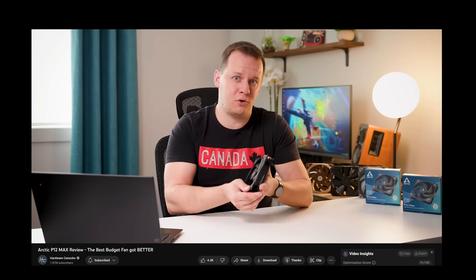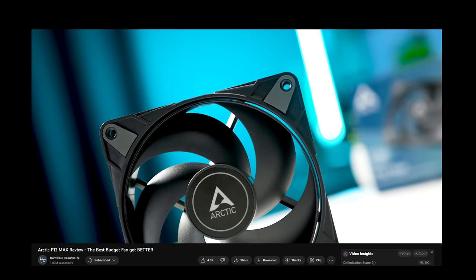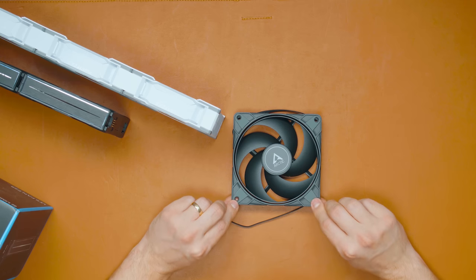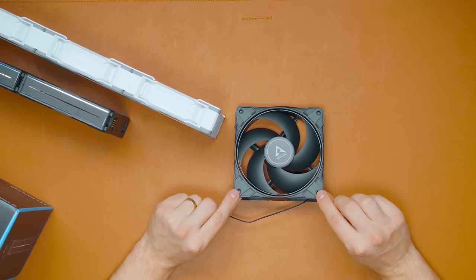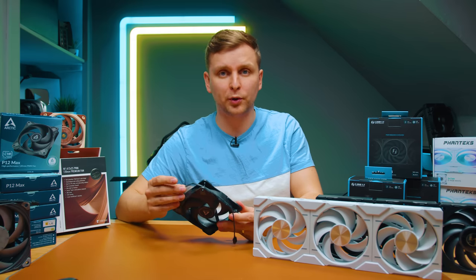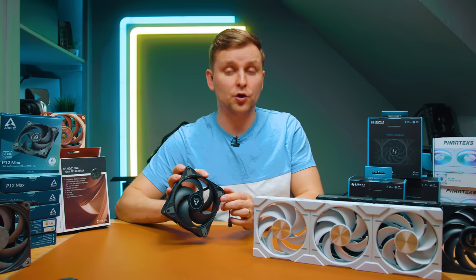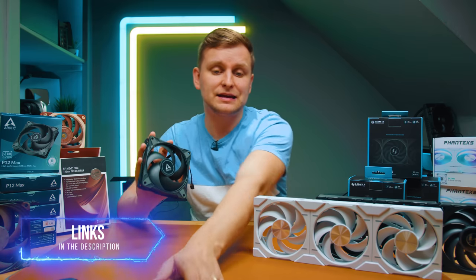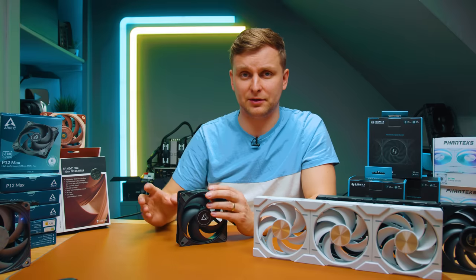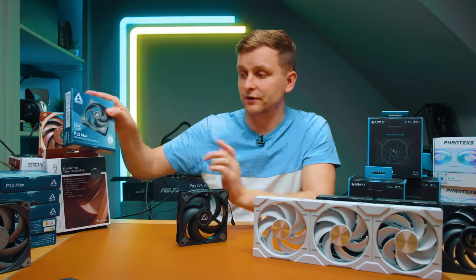The Arctic P12 Max is a very good budget high-performing fan. I highly recommend checking out the Hardware Canucks video where they tested it — the results are fantastic especially for the price. Anti-vibration rubber pads are built into the corners. If you're looking for a budget high-performing fan to upgrade your radiator fans or case fans, these are excellent. Arctic also offers a six-year warranty, which you don't see with many products.